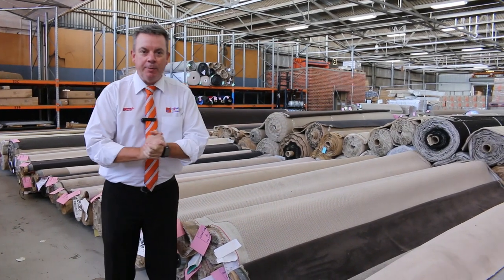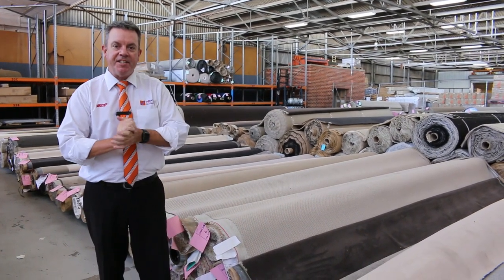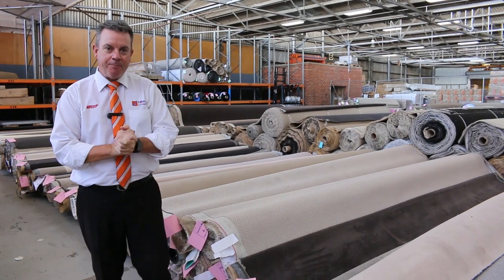G'day, I'm John from Fowler's Auction and Sales. I'm here to preview tomorrow's carpet auction. It's Wednesday the 17th of March at 10am.